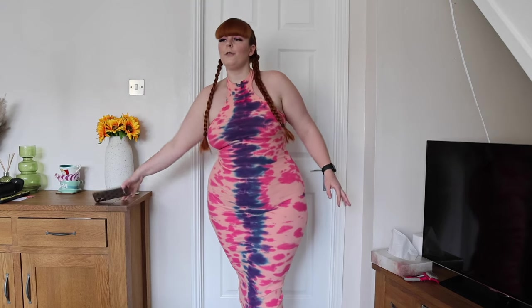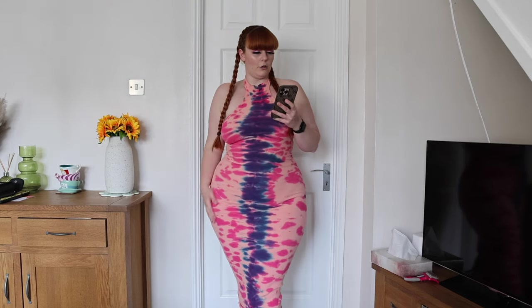Hi everyone, welcome back to my channel. I have another fashion haul for you with lots of items today, so without further ado let's just get straight into it. I'm going to go through them in sections.